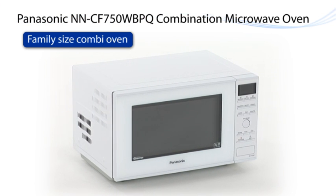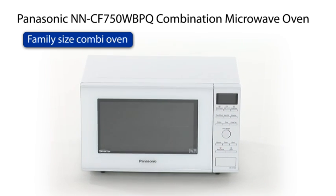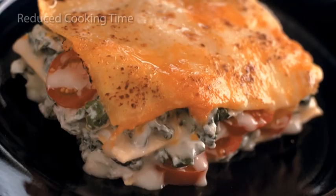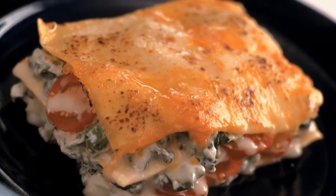Panasonic introduces its combination oven, the NNCF750WBPQ. Combined with the efficiency of a microwave, this fan-assisted combination oven means you reduce cooking time by a half to two-thirds compared with traditional ovens.